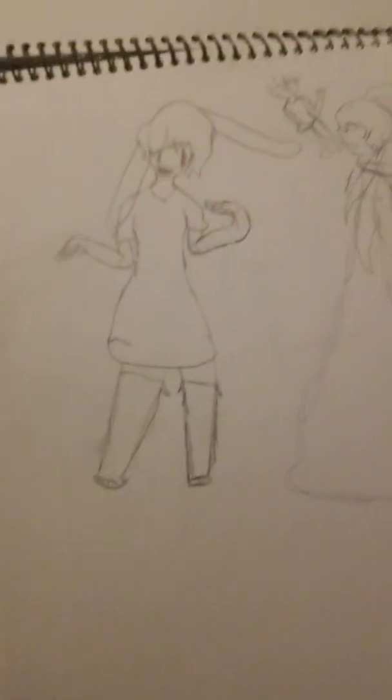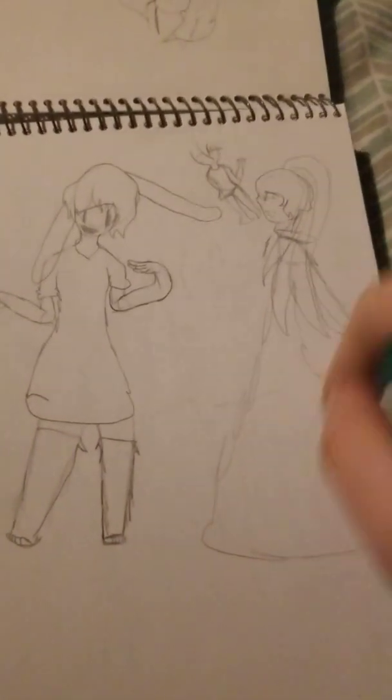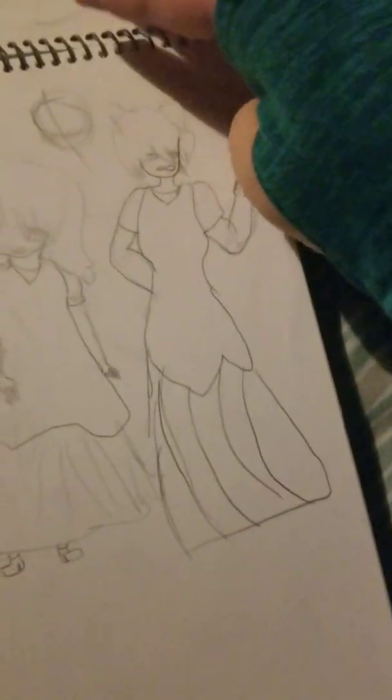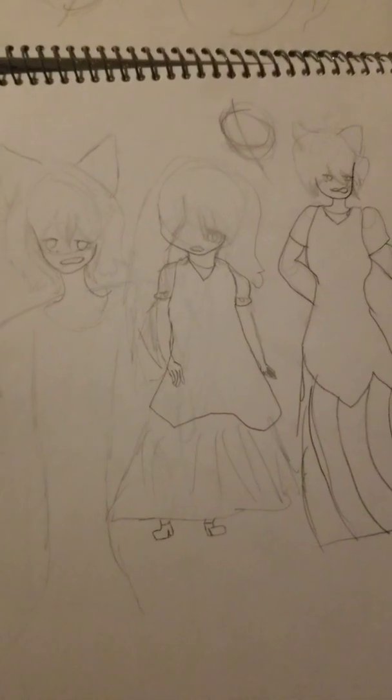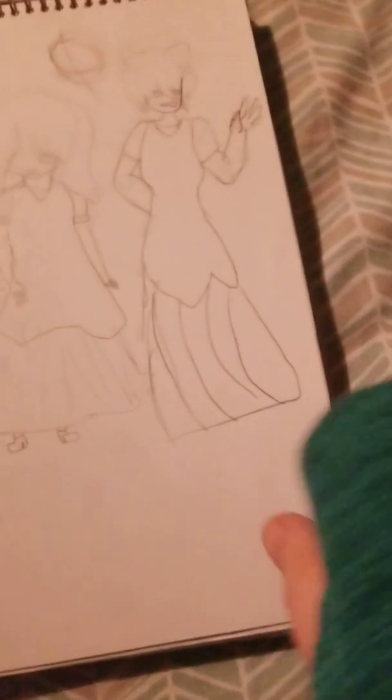And then we have this — I have not named this one, but they were all C's in a story. I give them all stories. And we have the cats — the cat boys.